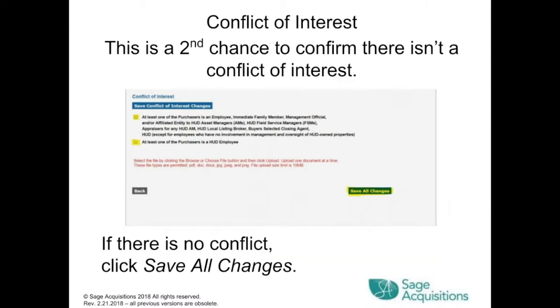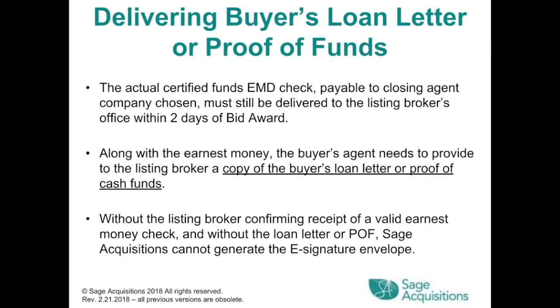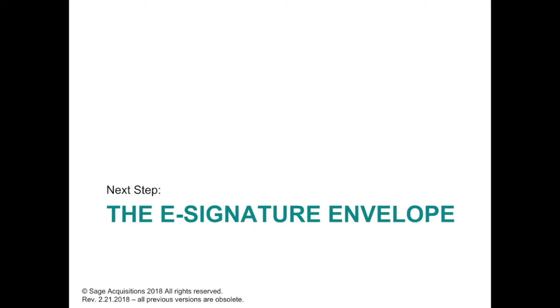Conflict of Interest: this is a second chance to confirm there isn't a conflict of interest. If there is none, click Save All Changes. Once all steps are completed and all information is verified as accurate, load an image of the earnest money at the bottom of the page and click Save All Changes. The actual certified funds EMD check, payable to the closing agent company chosen, must still be delivered to the listing broker's office within two days of the bid award. Along with the earnest money, the buyer's agent must provide a copy of the buyer's loan letter or proof of cash funds to the listing broker. Without confirmation of a valid earnest money check and the loan letter or POF, SAGE Acquisitions cannot generate the e-signature envelope.